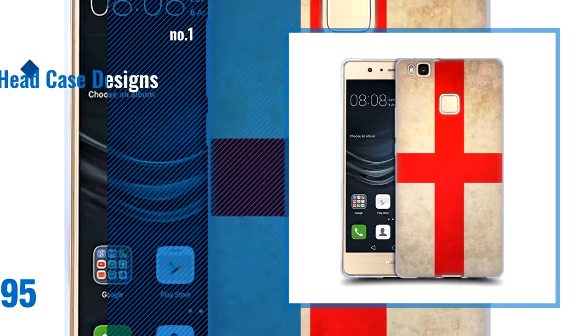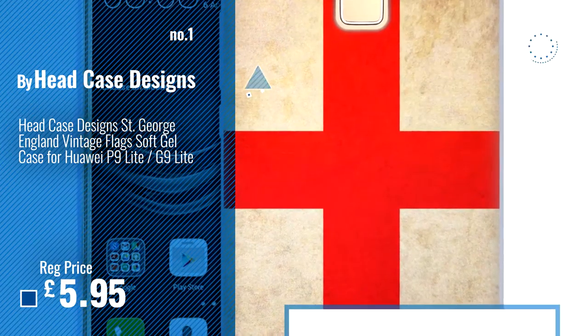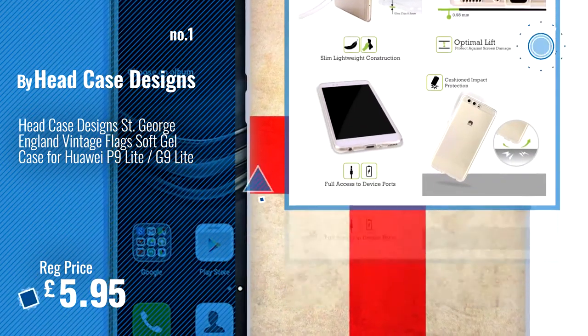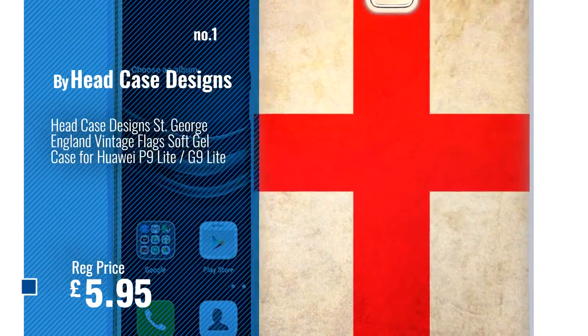Number 1, Best Seller by Headcase Designs. Watch this video, choose your favorite. Number 2, another great product by Headcase Designs.